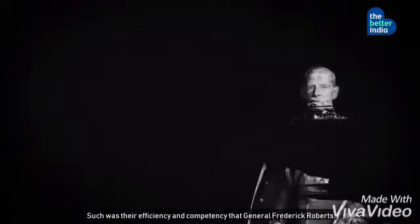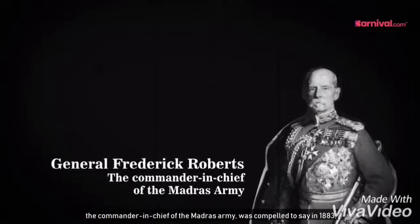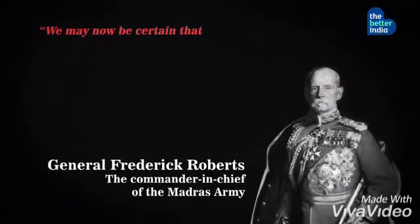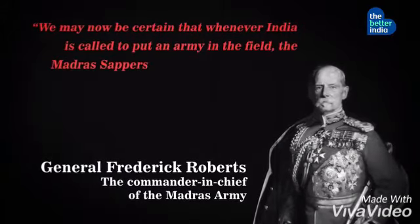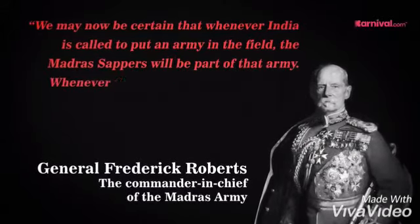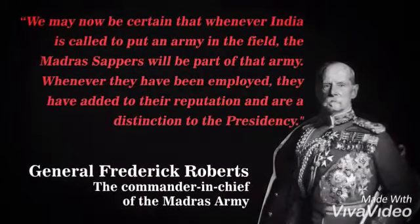Such was their efficiency and competency that General Frederick Roberts, the commander-in-chief of the Madras army, was compelled to say in 1883: 'We may now be certain that whenever India is called to put an army in the field, the Madras Sappers will be part of that army. Whenever they have been employed, they have added to their reputation and are a distinction to the presidency.'